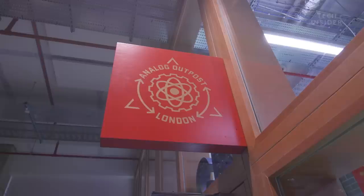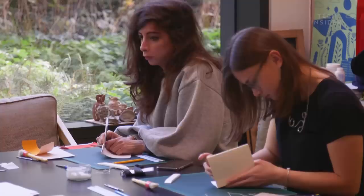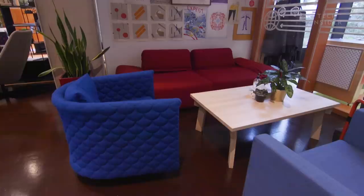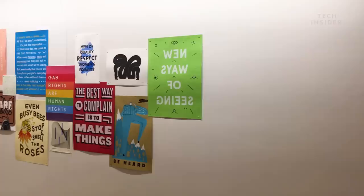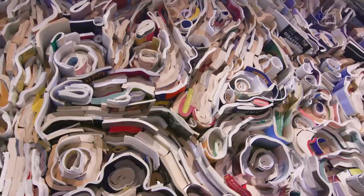Inside the reception is also the Analog Outpost, where employees can express their creative side by taking part in artistic workshops. A resident artist stays here too, creating artwork that is left behind when they leave. One piece is by Jonathan Callan — it's called 'One and a Half Million Pages of Content.' He used a variety of retired and upcycled books to create a wall, which is a metaphor for Facebook pages.